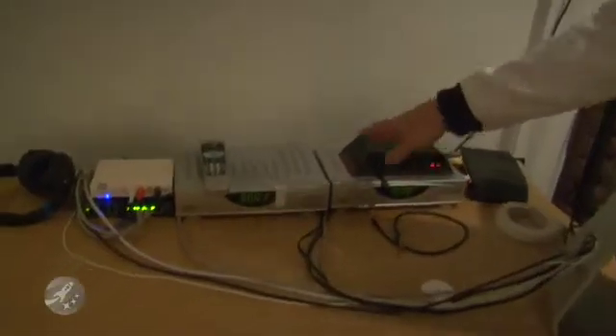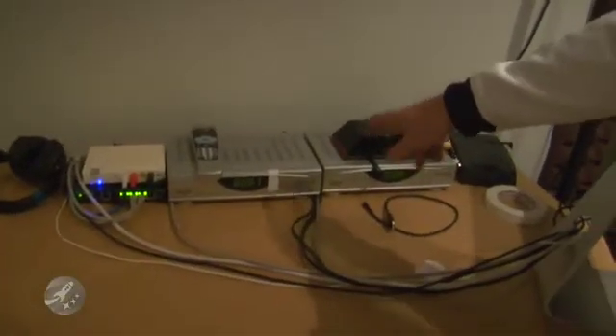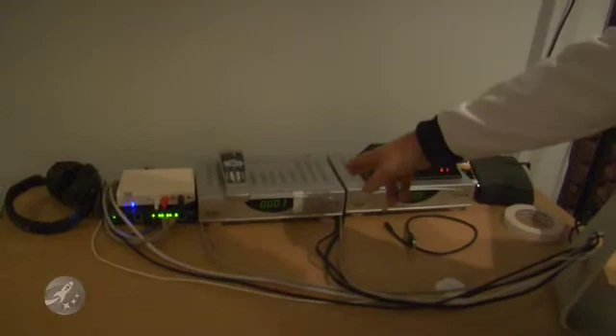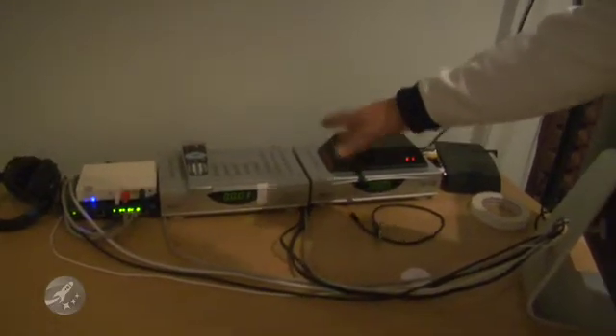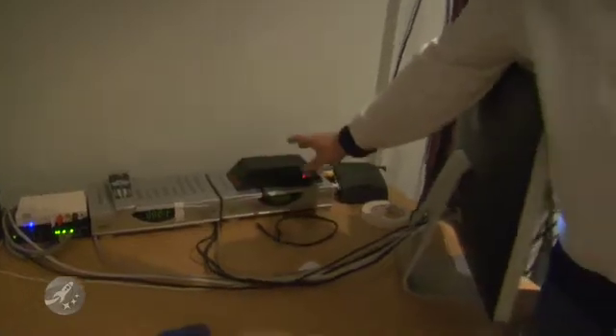Right over here, this is some of the existing equipment. These are our satellite receivers — the Traxxas 3500 series, the DBS 3500. This one is hooked up to a 12-inch fixed dish. All it does is grab NASA TV. Not exactly a hard job.